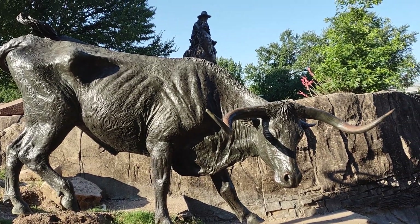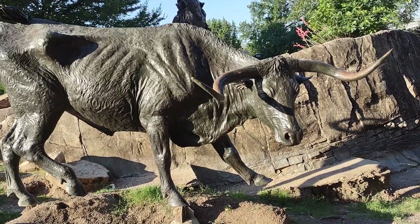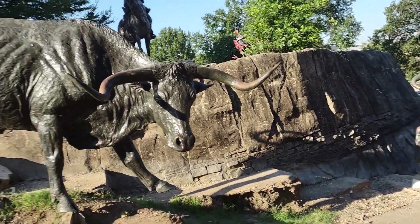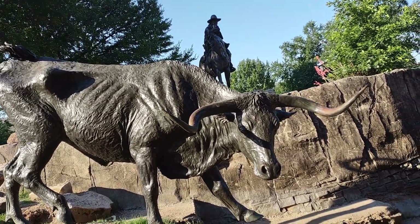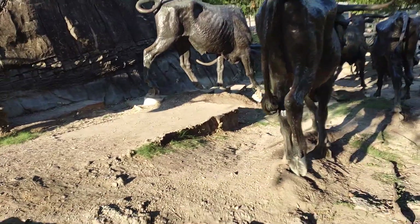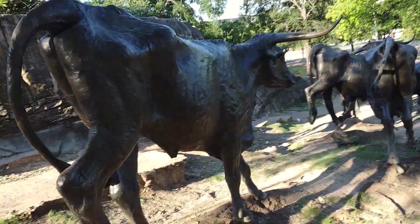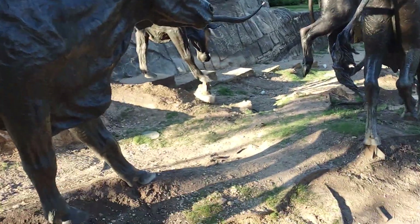Welcome to Pioneer Plaza in Dallas, where we have the bull statues. There's a huge statue of a cowboy in the back and then you get the bulls — these are the longhorns, the Texan longhorns. This is a tribute to the Texas longhorns, located in Pioneer Plaza in Dallas, Texas.